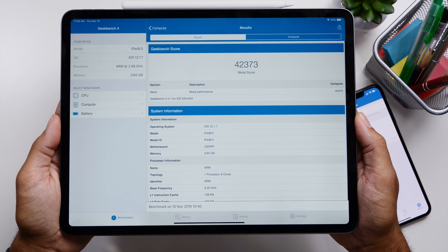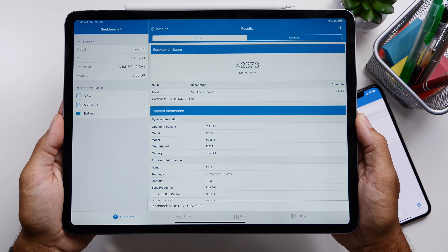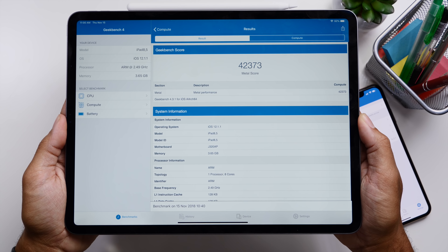Switching over to the iPad, we are seeing about a 2% increase between the CPU and GPU between iOS 12.1 and iOS 12.1.1 beta 3.